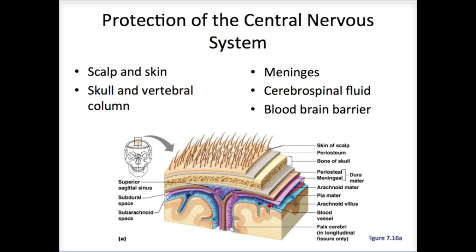The central nervous system is protected by the scalp, skin, skull, vertebral column, meninges, cerebrospinal fluid, and the blood-brain barrier.